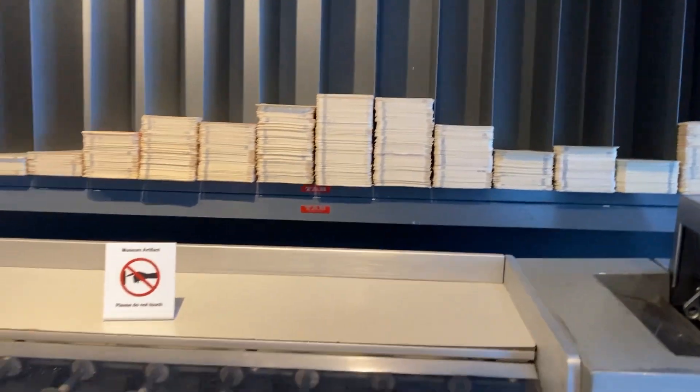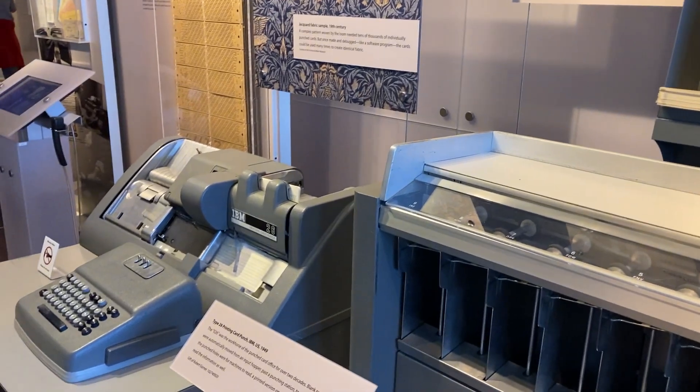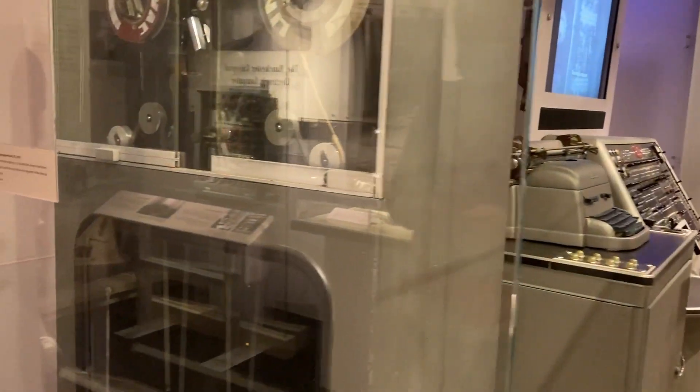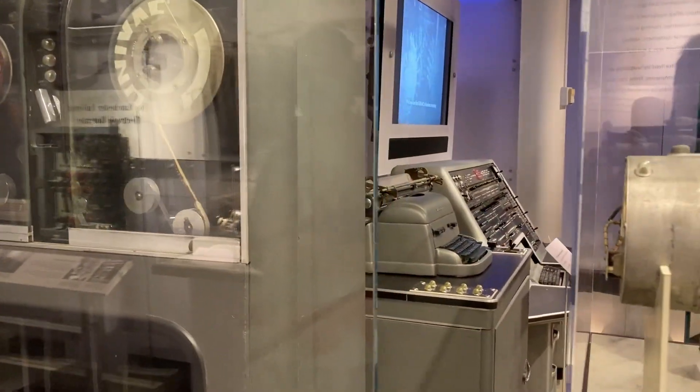And this is punch cards. Punch cards were the way of storing data back then on an IBM machine, so it's awesome to see punch cards for mainframes and this kind of paper format. If you tell kids today that computers used to run on paper, their minds would be blown.